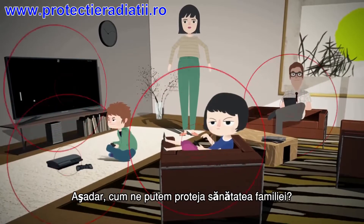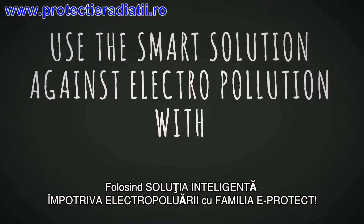So how can we protect the health of our family? Use a smart solution against electropollution with eProtect family.